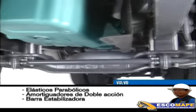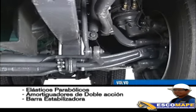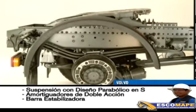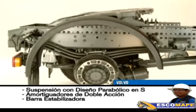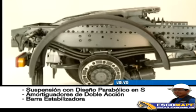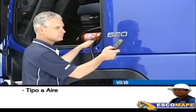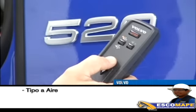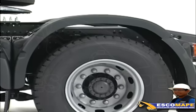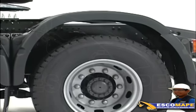La suspensión delantera está compuesta por elásticos parabólicos de dos o tres hojas, amortiguadores de doble acción y barra estabilizadora. Para mayor estabilidad y confort, los vehículos pueden presentar suspensión trasera con un diseño parabólico en S, con amortiguadores de doble acción y barra estabilizadora. También podrá ser del tipo A-Aire, indicada para cargas extremadamente frágiles o para facilitar el enganche o desenganche del semi-remolque.